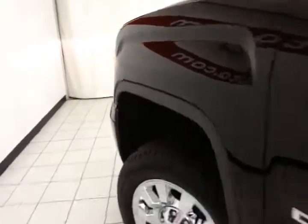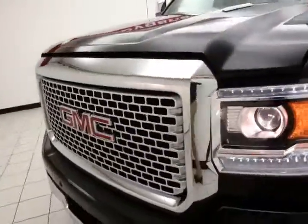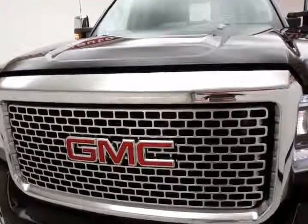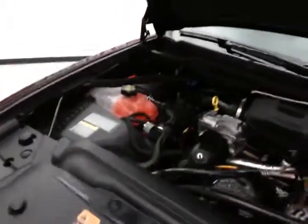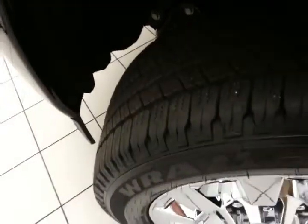Under the hood, this truck has a 6.6 liter turbo diesel V8 producing 397 horsepower and 765 pound-feet of torque. Of course just as clean under the hood as the rest of the vehicle. Approximately 75% tire tread remaining.